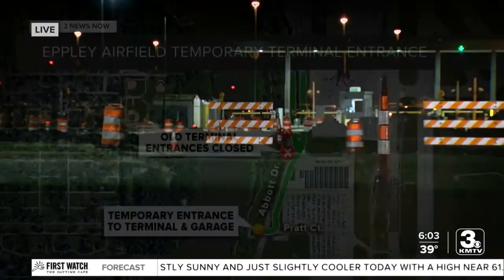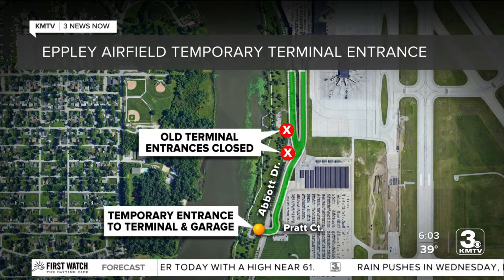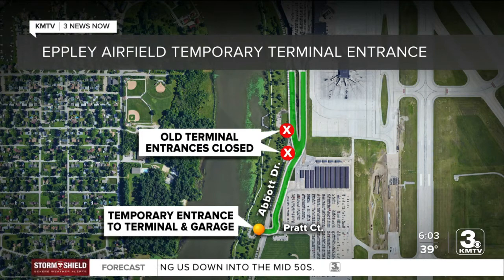The temporary entrance is about 1,000 feet south of the former entrance, with plenty of signs to help you navigate to the terminals. You can see the map of where to go here. It's going to be an earlier right turn when coming from downtown, and a further drive before turning left when coming on Abbott Drive from the north. While there may be some detours, the Omaha Airport Authority says there will be access to the terminals by vehicle throughout construction.